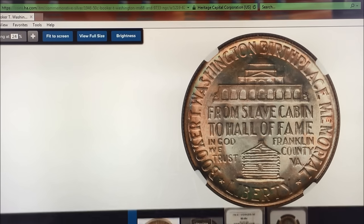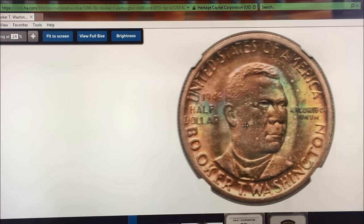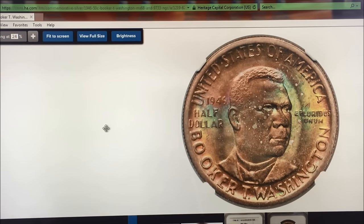But in any event, this is the same year and mint mark as the coin we're giving away. Obviously, the one we're giving away is not an MS-68 star. But we wanted to show you this because these coins are so collectible, even though they minted a million of them in the 1946 Philadelphia run.